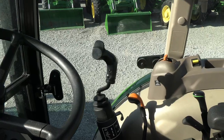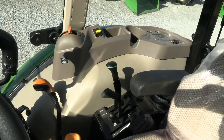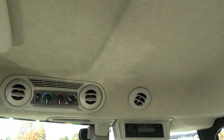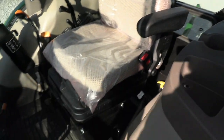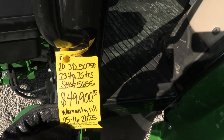If you want to add a loader to this tractor, that can certainly be done now or in the future. At the time of this video we do have new loaders in stock, though they go in and out of stock frequently, so call or message us to check current availability. The warranty runs into May of 2025.